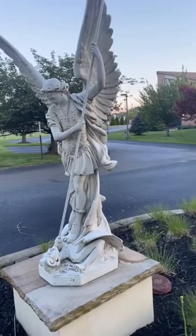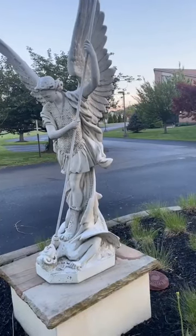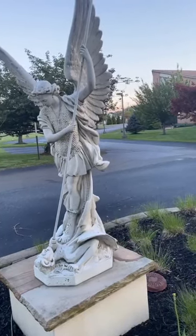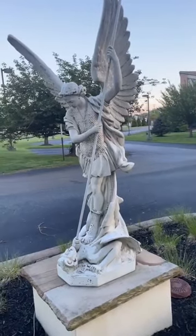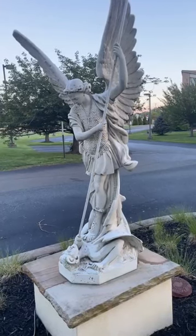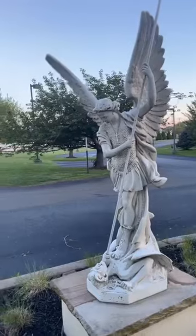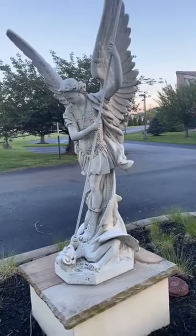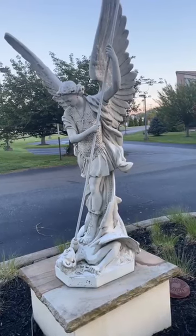Hey, how's it going? Hopefully you're having a nice day. I've seen many different St. Michael statues, but I really haven't seen one as cool as this one. This is pretty nice right here.